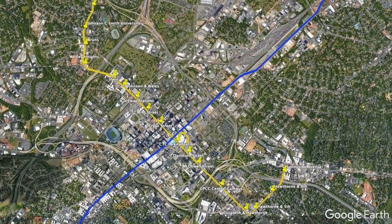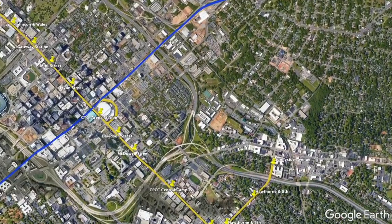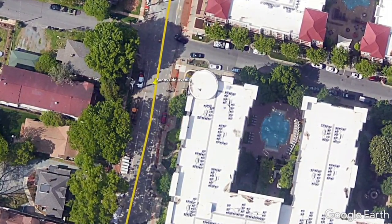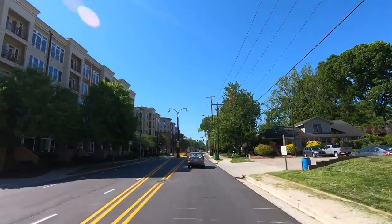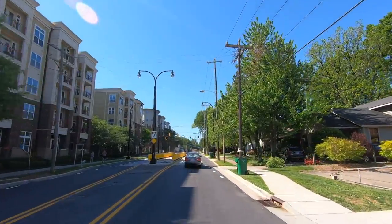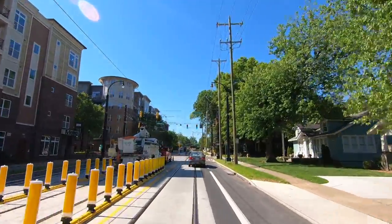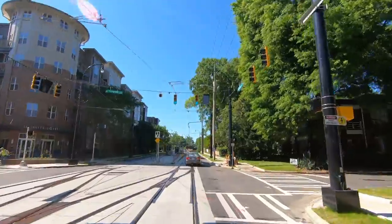We'll start on the east end of the line, just northeast of the future Sunnyside Station. You can see how the tracks abruptly end here on Hawthorne Lane. This is where Phase 3 will begin, which will add tracks to both ends of the existing line. On the left is a pocket track that will allow the cars to swap ends for the westbound return trip towards Uptown.